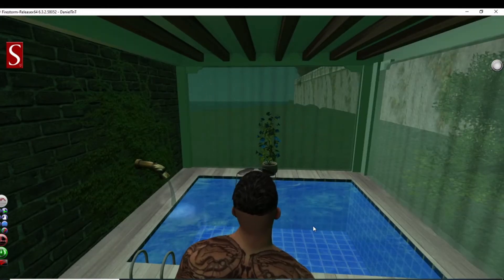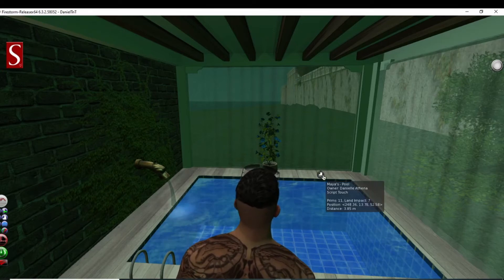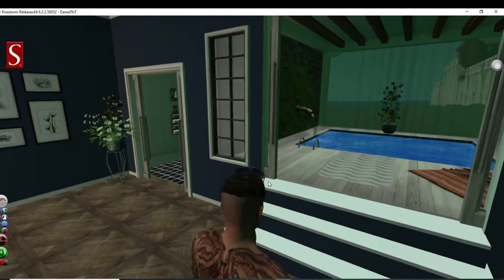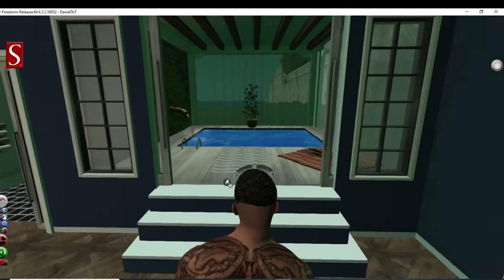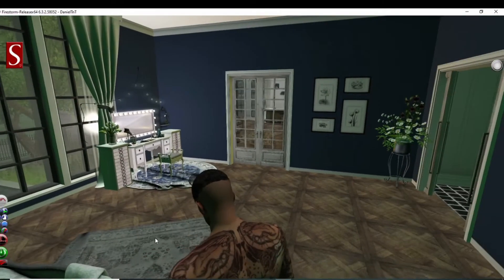Is this the bathtub? Looks more like a pool to me. Nice implementation though — that is actually really sweet, right off your bedroom suite.